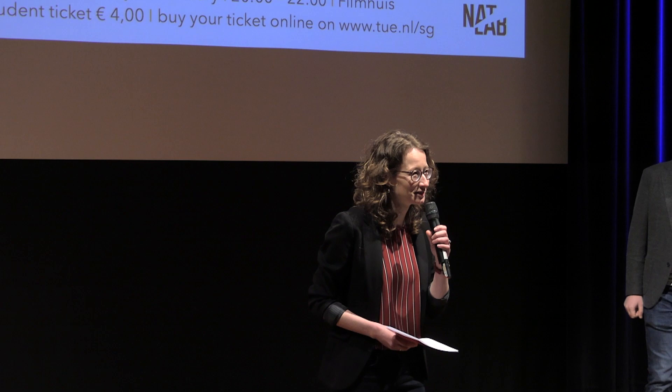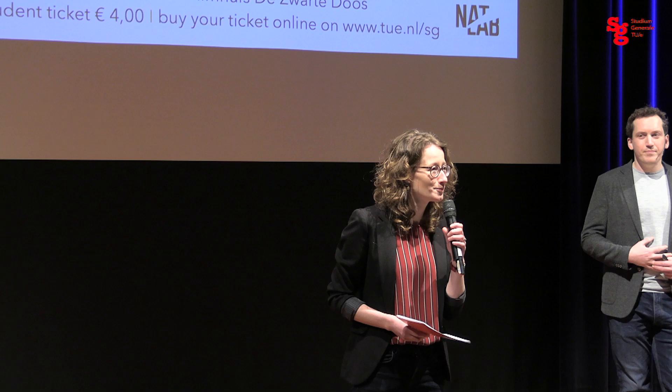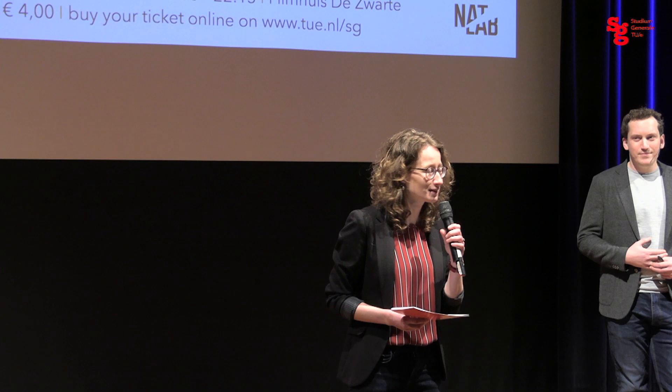Good afternoon everyone here in the Blauwe Zaal and good afternoon everyone in Teams. Welcome to this lunch lecture by Studium Generale. Welcome to Warm Technology, a fitting topic perhaps for this time of year. Warm Technology is a perspective for design developed here at CUE that puts people first, and in particular people with dementia.